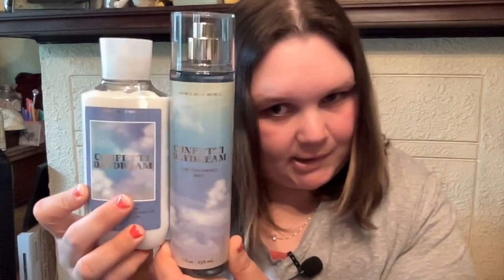Now we got some collections. We got Confetti Daydream Body Wash — Fresh Raspberry, Sparkling Pear, Blue Iris. I love this scent, I totally forgot about it. We got this in the body lotion too — I had to dig for that, it was at the bottom of the bin. And then of course we got the mist — Fresh Raspberry, Sparkling Pear, Blue Iris. Packaging is adorable. So we got these two of Confetti Daydream.